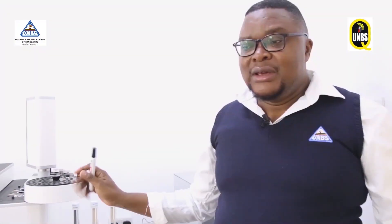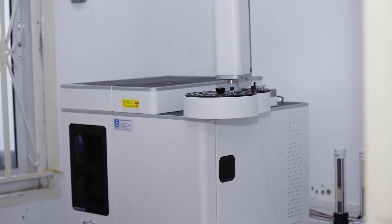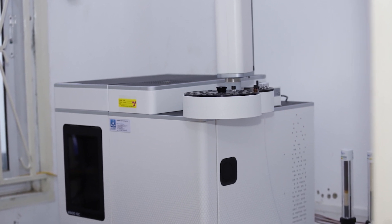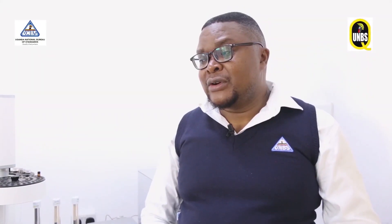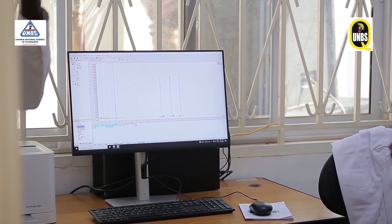This one is a gas chromatography equipment, used for testing for the pesticide residues in different products — the foods, the fish, fruits and vegetables, the beef, the honey. You can test for the pesticide residues. These pesticide residues occur because farmers don't follow good agricultural practices; they just spray the commodities and bring them straight to market. So our role is to ascertain whether whatever is on the market is meeting national and international requirements.